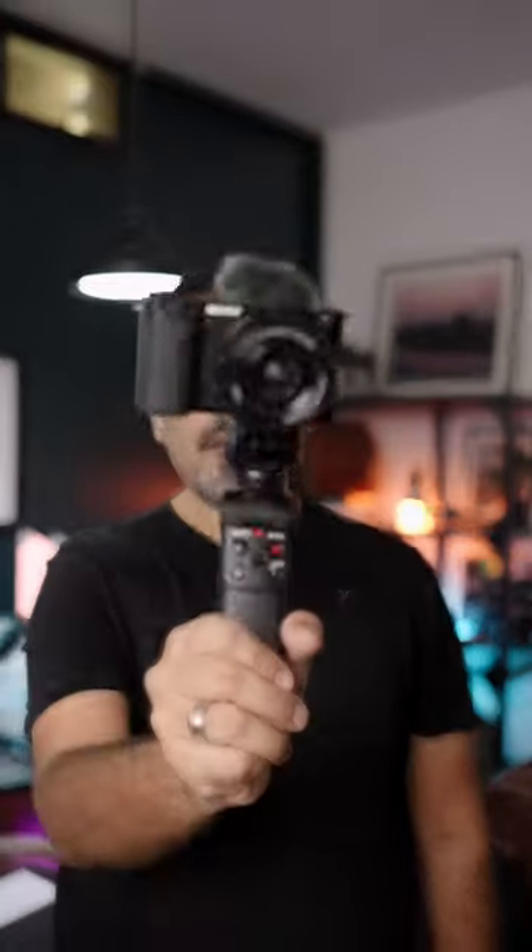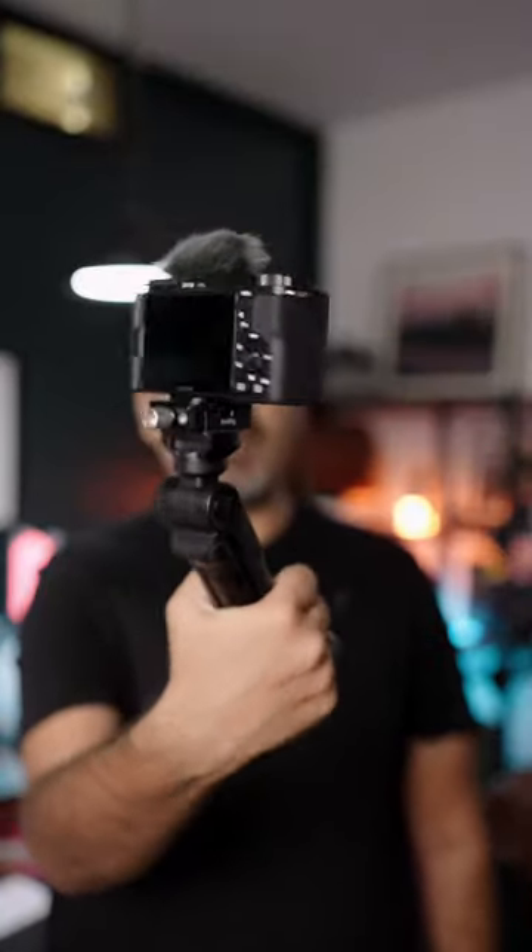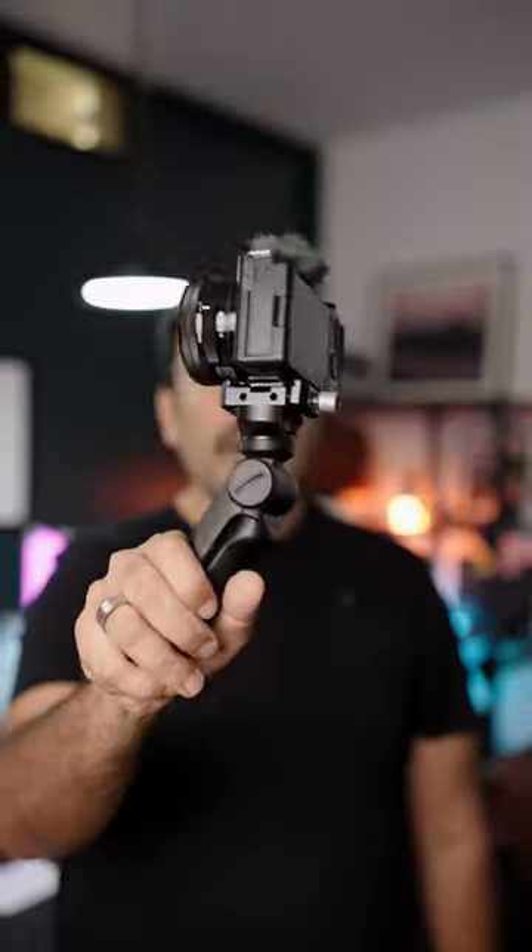And if you can do this with this, you can create a good vlogging setup. Very lightweight, very powerful, slow motion — everything you can achieve with this setup.